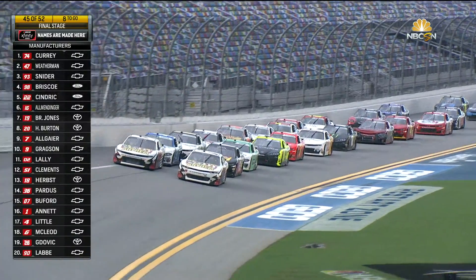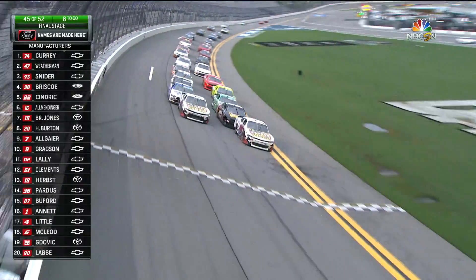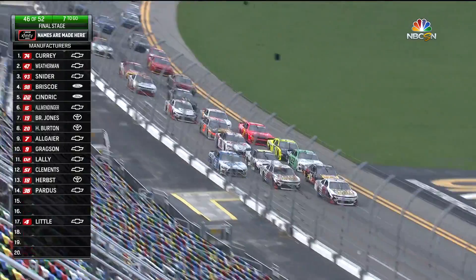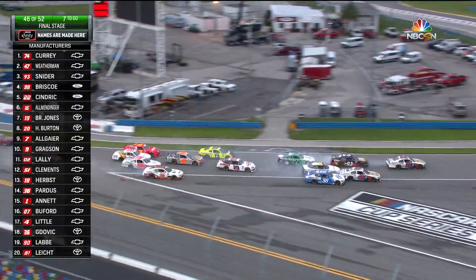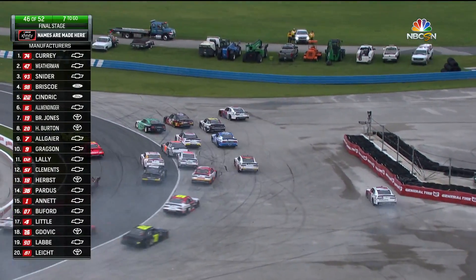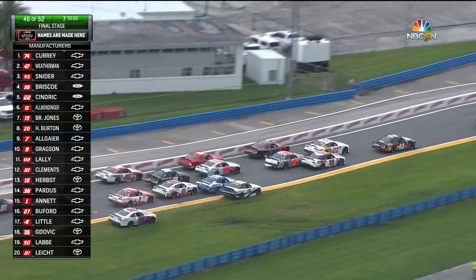Curry, Weatherman, and Snyder up there on old tires, spinning the tires on the restart. The 98 to the outside — going to try to out-brake these guys all the way down. And they're going to shove the 47 into the corner. They all miss it — they all talk themselves into it. Oh, big contact!